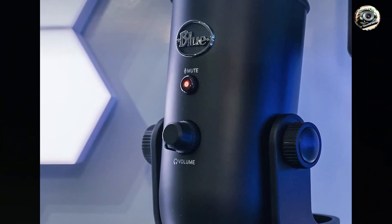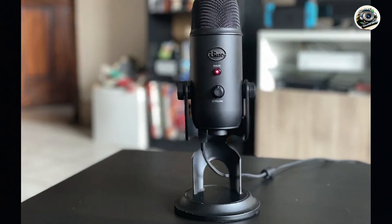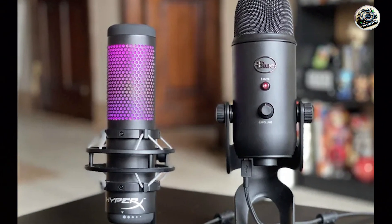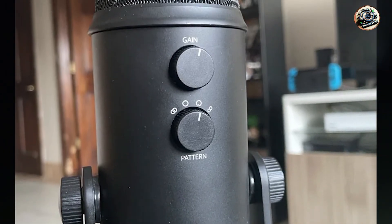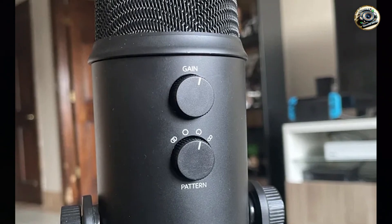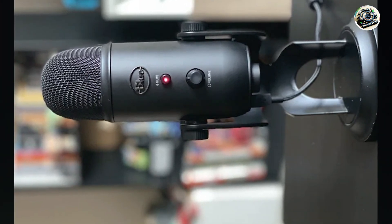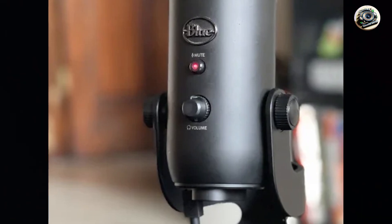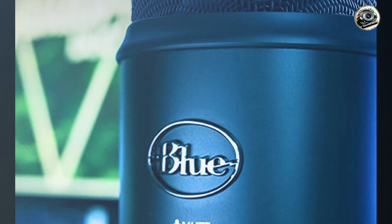Benefits and usage: whether you're recording podcasts, streaming games, or conducting video calls, this bundle delivers studio-quality audio and video that's perfect for engaging your audience and making a lasting impression. Plus, with its durable construction and sleek design, it's sure to impress even the most discerning content creators. Usability: thanks to its intuitive controls and user-friendly interface, this bundle is incredibly easy to set up and use, even for beginners. Simply plug in the microphone and camera, adjust the settings, and you're ready to start recording and streaming. Durability: constructed from high-quality materials, this bundle is built to withstand the rigors of professional use, ensuring years of reliable performance.